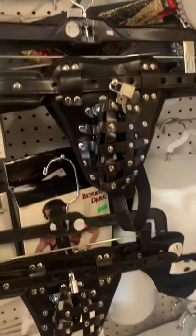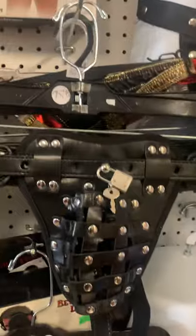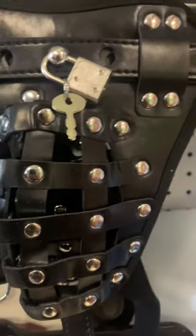So this here — these are the chastity belts, the chest of the panties for men. It comes with lock and key. You can see close up there. If you want a stronger lock, we also carry those heavy duty locks.